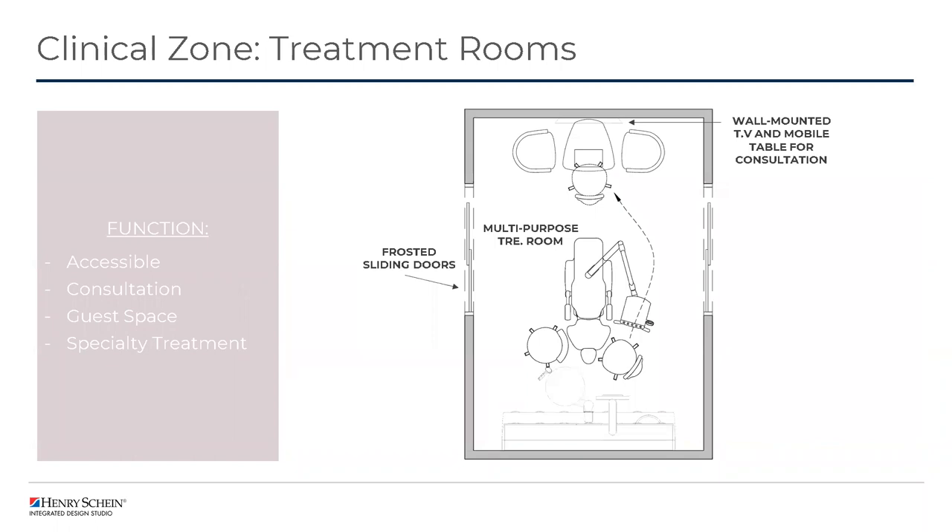Another treatment room type coming up more and more is the larger multi-purpose treatment room. By incorporating one of these rooms, you can accommodate several different functions. With these rooms being larger, they tend to be more accessible for those with mobility aids such as wheelchairs or scooters. We can equip this space with a table and chairs for consultation and treatment within the same space. This naturally provides some guest space for families or caregivers. Having a larger space also allows for specialty treatments to be incorporated — whether surgery or other specialties that might have additional equipment needs — with space for that equipment to be brought in and moved around.